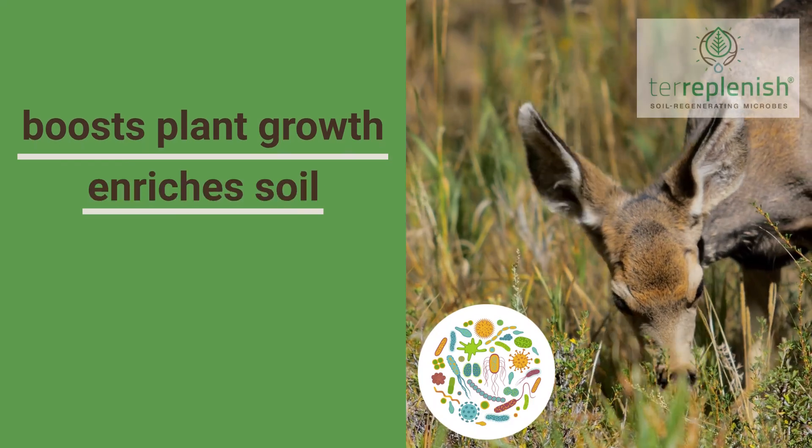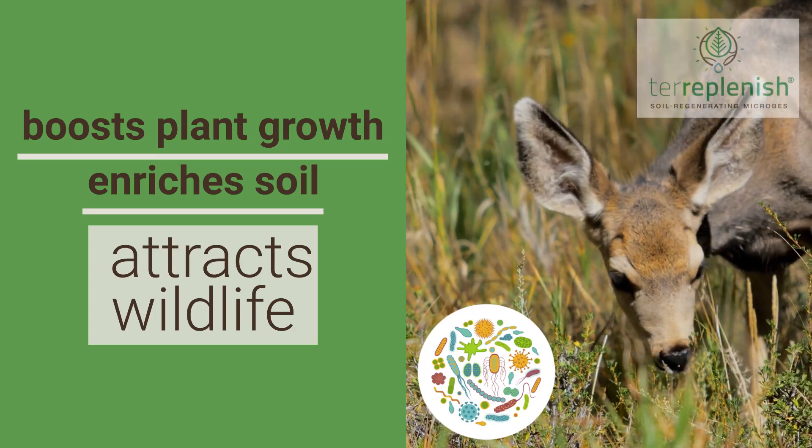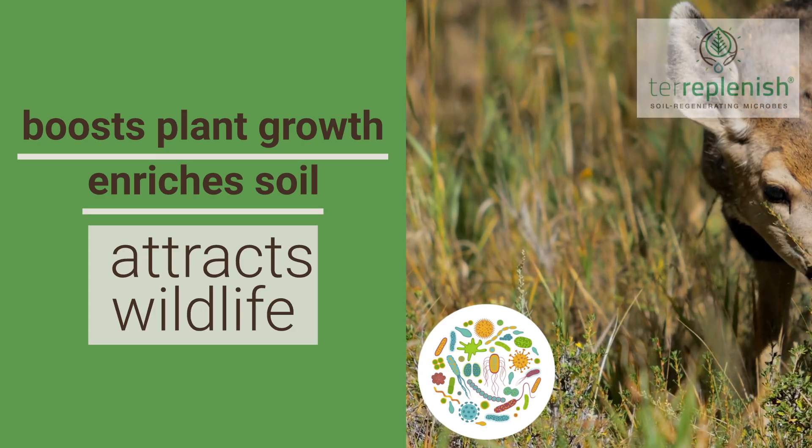Terriplenish regenerative microbes turn these plots into flourishing ecosystems by enhancing plant growth, enriching the soil, and making the area more appealing to wildlife.